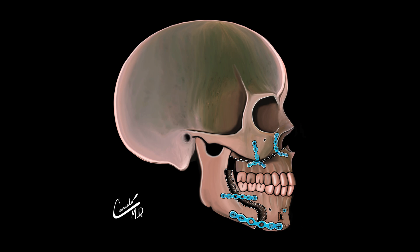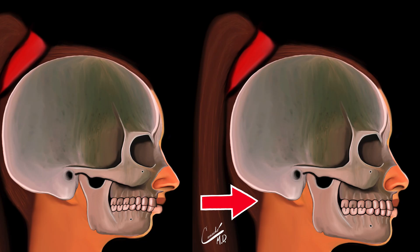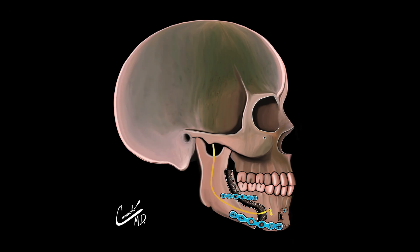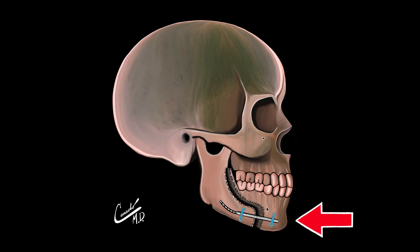What jaw surgeries can help treat macroglossia? If a patient has a small jaw, then a jaw advancement or expansion could be performed. Jaw surgery can be performed in a single surgery using plates and screws. In other cases, a distraction device could be placed into the lower jaw in order to slowly move it forward, also known as a mandibular distraction.